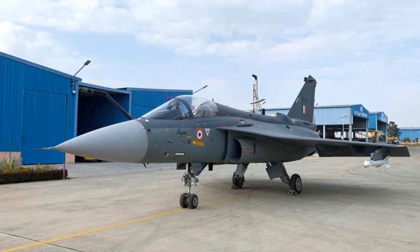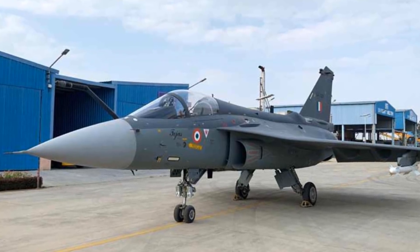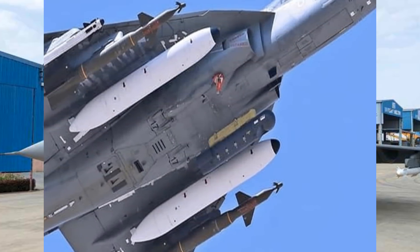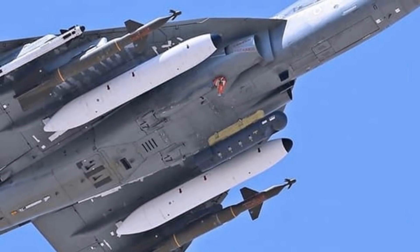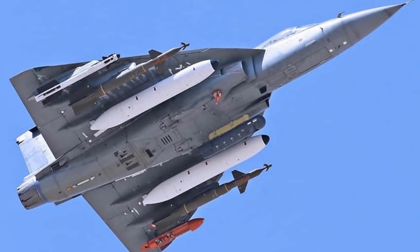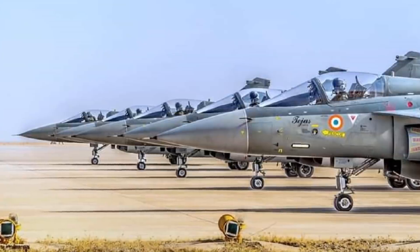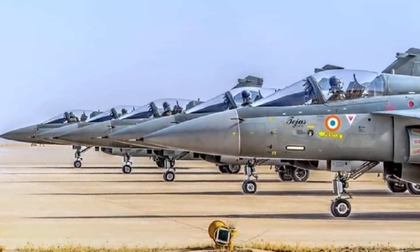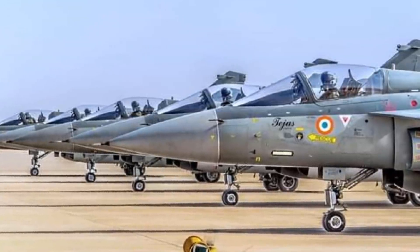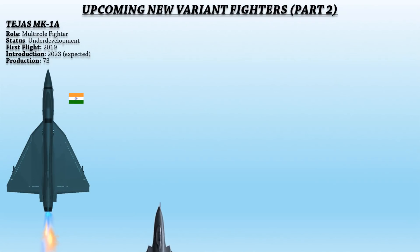It is equipped with ELM-2052 and UTAM AESA radar, a self-protection jammer, improved avionics and core systems, and a radar warning receiver, as well as being able to mount an external ECM pod. The Indian Air Force is scheduled to make an $8 billion order for 83 Tejas Mark 1A aircraft, with the first order for 73 Mark 1A aircraft placed on 13th January 2021.